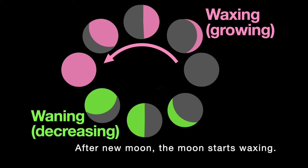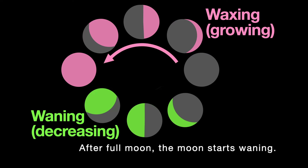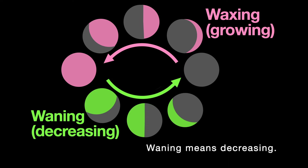After new moon, the moon starts waxing — waxing means growing. After full moon, the moon starts waning — waning means decreasing.